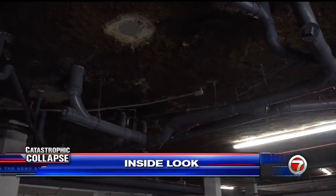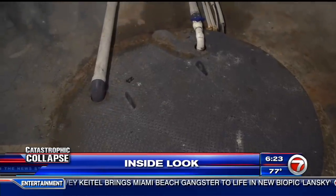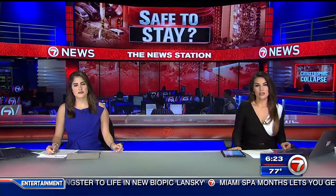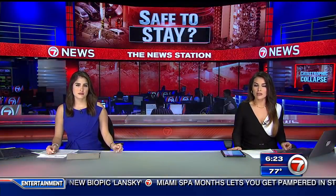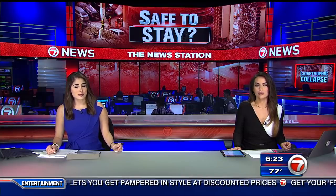The collapse of the Champlain Condo's South Tower is having ripple effects on condo owners all across South Florida, but nowhere is that more true than just a block away. Residents of the condo's North Tower are now asking: is their building safe to stay in?